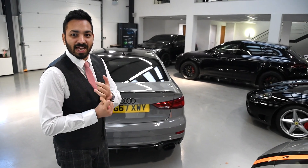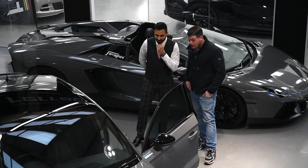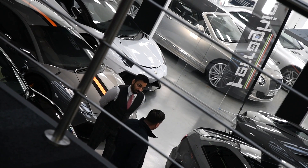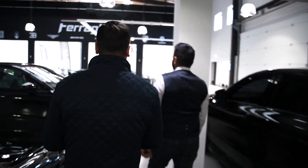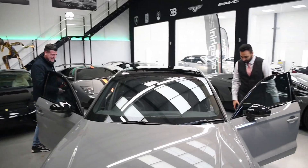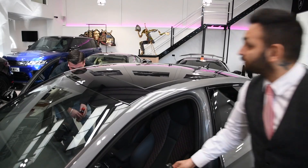He's actually trading in an RS3 hatchback for this - exciting times! Got anything planned for it? Going to do stage two? I'll leave it for a year or so first.